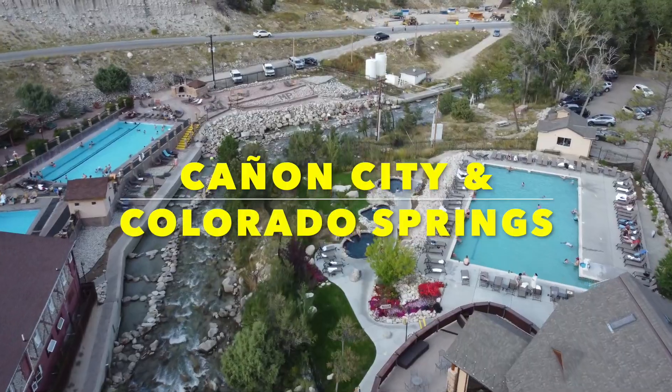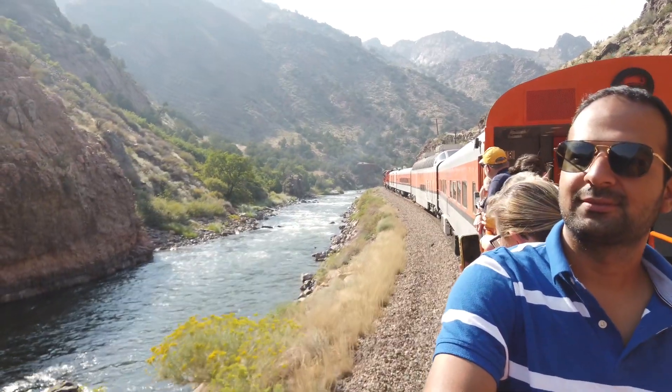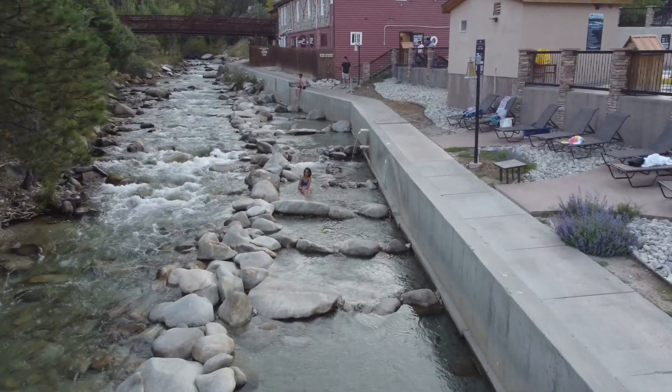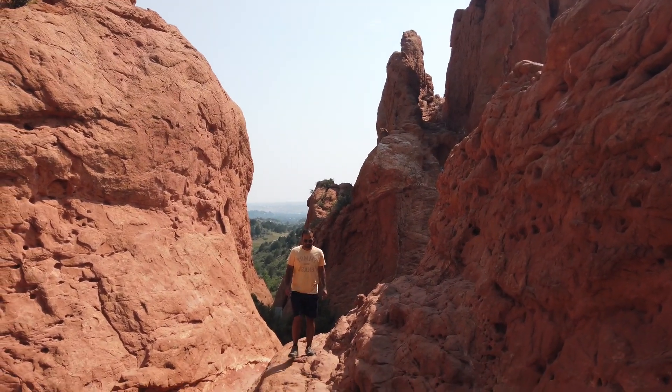Hi friends, welcome to Boarding Adventure. Here is another vlog from our Colorado travel series. This time we will be exploring the Royal Gorge area of Canyon City, some famous hot springs in the state, and the many attractions in the town of Colorado Springs.